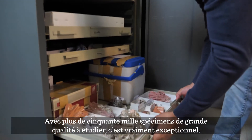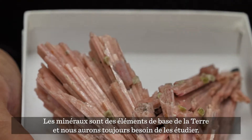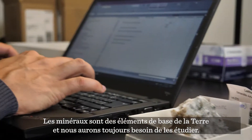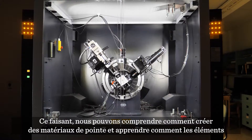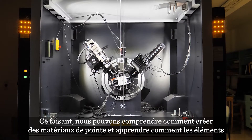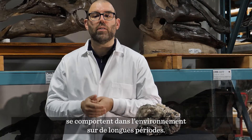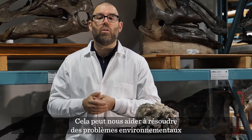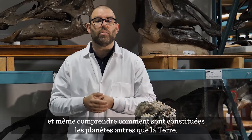The Canadian Museum of Nature is an ideal place to study how crystals grow. With over 50,000 specimens of high quality to work on, it's absolutely incredible. Minerals are fundamental building blocks of the earth and we'll always need to study them. In doing so, we can learn about how to create advanced materials and how elements behave in the environment over long periods of time — and that can help us solve environmental problems and even understand how other planets work.